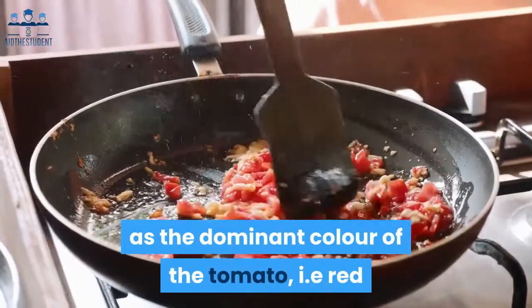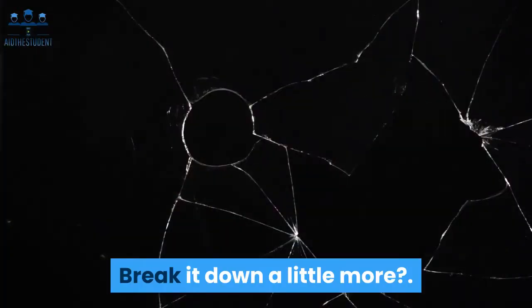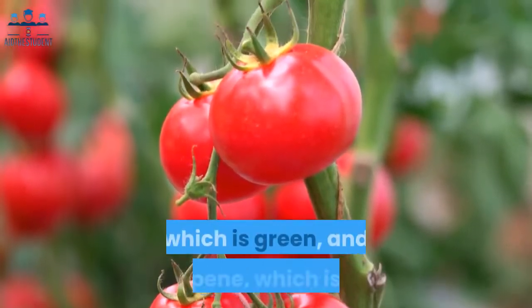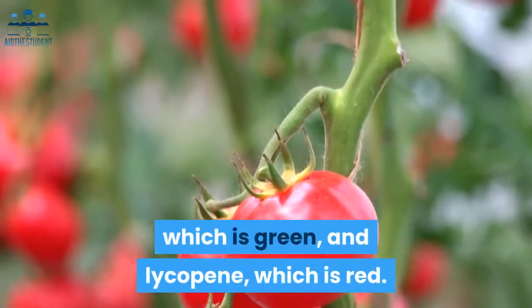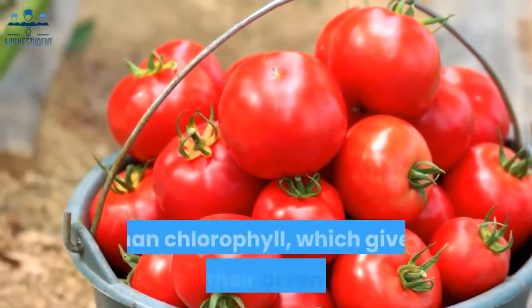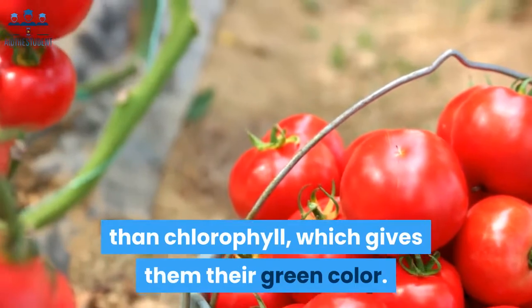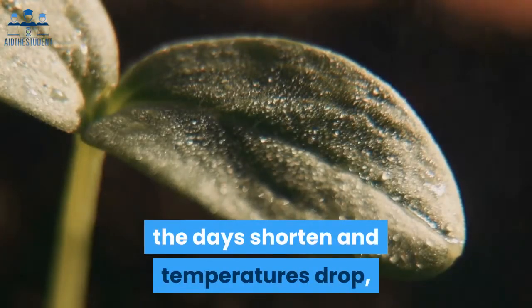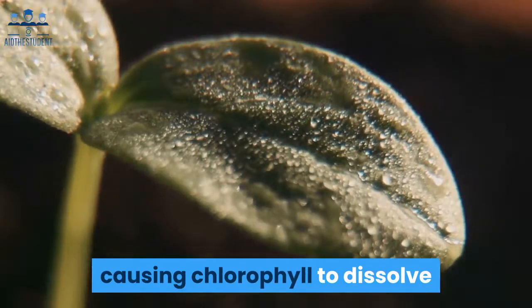To break it down a little more: tomatoes contain two pigments for photosynthesis — chlorophyll, which is green, and lycopene, which is red. When tomatoes start to grow, they contain much less lycopene than chlorophyll, which gives them their green color.